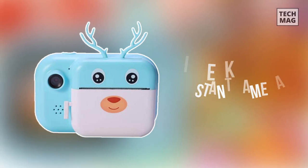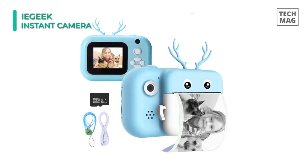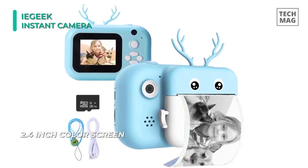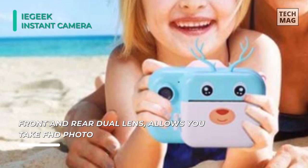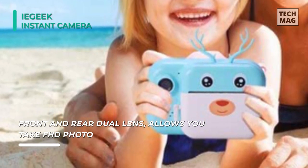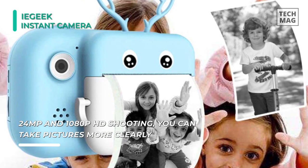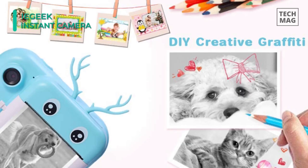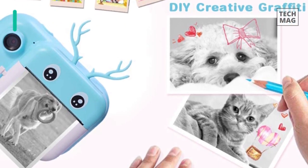The next product on the list is the iE Geek Instant Camera. This instant print digital camera comes with an anti-drop silicone design that can inspire children with more imagination. The 24MP HD instant print camera comes with a 2.4-inch large color screen, selfie lens, and front and rear dual lenses, allowing you to take FHD photos and up to 1080p FHD video at 30 frames per second. It supports selfie mode, timed photo, cyclic recording, and autofocus modes. The built-in 1000mAh rechargeable lithium battery offers up to 2.5–3 hours of video recording, and comes with a 16GB TF card expandable up to 32GB. With OTG USB connectivity, you can transmit photos to a cell phone without removing the TF card.